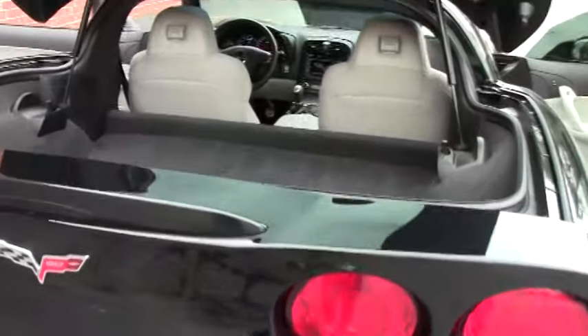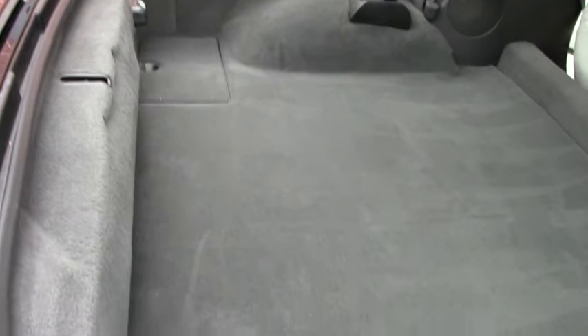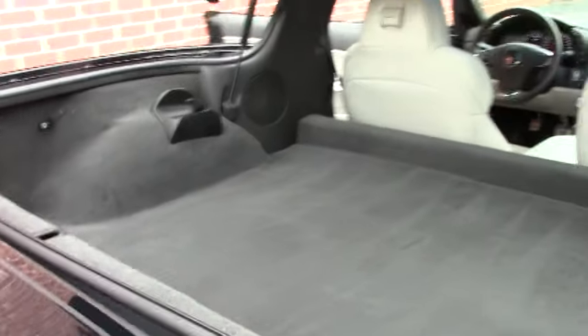Perfect for someone down here in the south who doesn't need the heated seats. This is a 60th anniversary Corvette — all 2013s were.